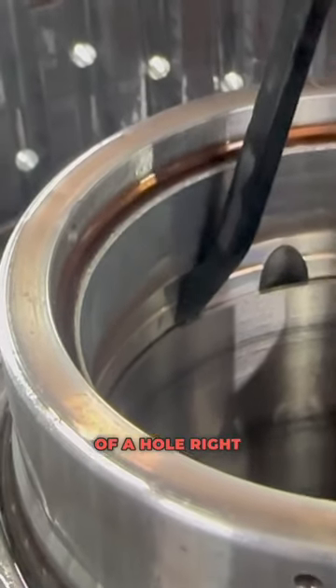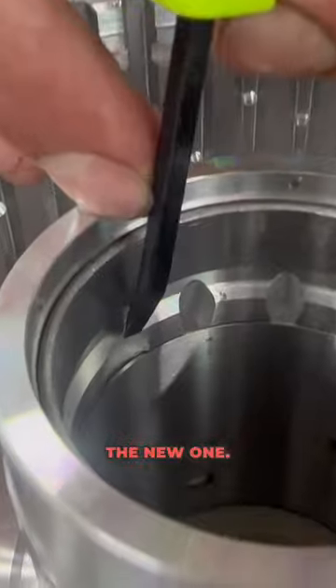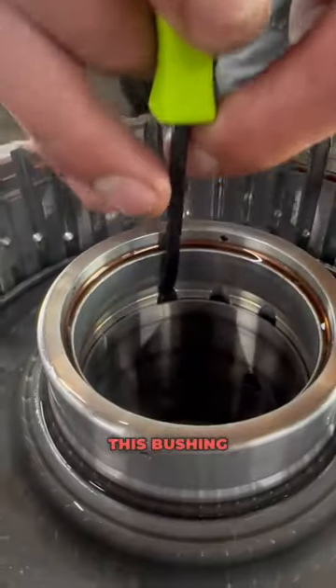You can almost see a hole right there on this one. I want you to come from looking at that over to looking at the new one. And then on this side, see, we can fully see through — that is because this bushing has slid.